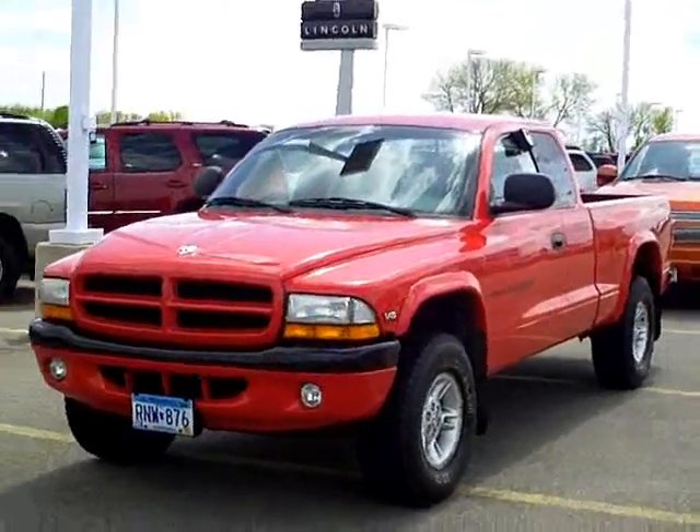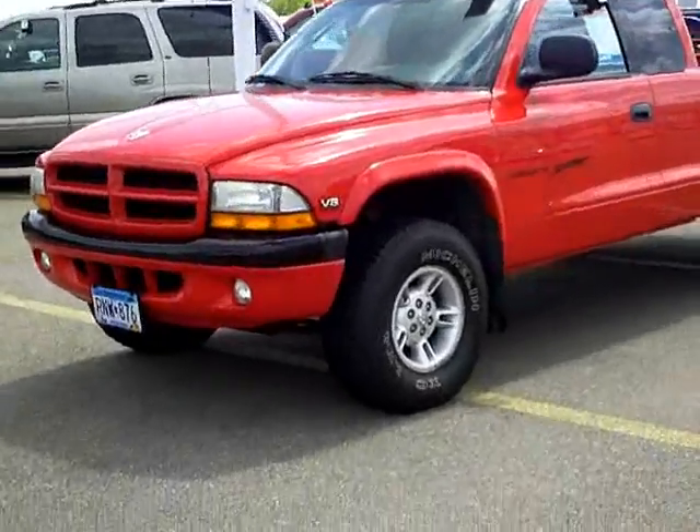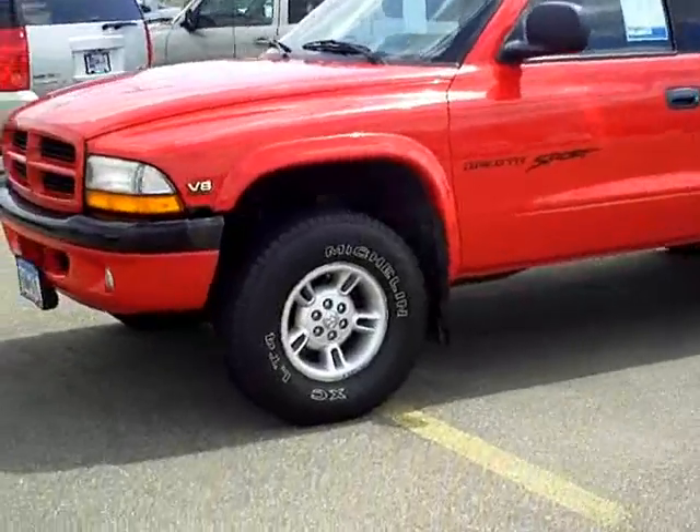Hi, my name is Heather Arntz at Mills Ford Jeep in Wilmer. This is a 1999 Dodge Dakota. Stock number 3F120240B.